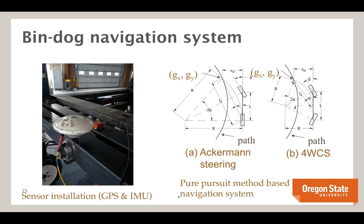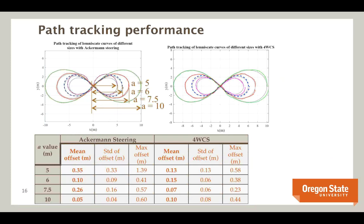The navigation system integrates GPS, IMU, and laser scanners. With GPS and IMU, we use pure pursuit for trajectory following — selecting Ackerman, coordinated, or other steering modes, then having the controller follow the trajectory. We ran trials to characterize navigation performance in real orchard environments, testing headland curves at 5, 6, 7.5, and 10 meter offsets. With Ackerman steering, mean offset on tight curves is about 0.4–0.5 meters; with coordinated steering, we reduce that to about 0.15 meters or below 0.1 meters.